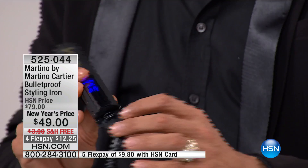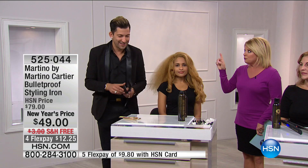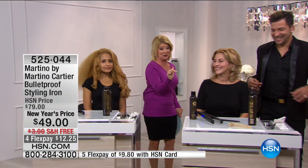It goes up to 410°F, not 450°F, because you don't need 450°F. We stopped it at 410°F so you can't accidentally burn your hair. There's also a lock on it — push the lock and the iron won't open; pull the lock and it opens. This is our professional iron. We sell it at all the shows in North America, but never before at $49 — only today.